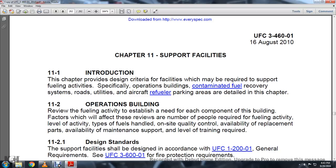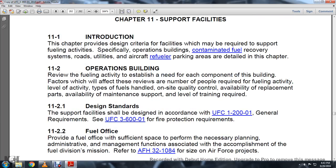This will activate the review of the number of personnel required for the fueling activity level, the type of fuels handled, onsite quality control, availability of replacement parts, availability of maintenance support, and level of training required. Design and standard support facilities shall be designed in accordance with the UFC 1-200-01 General Requirements and the UFC 3-600-01 Fire Protection Requirements.